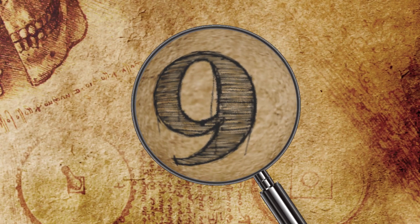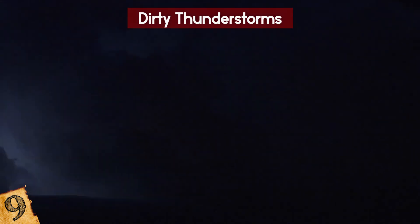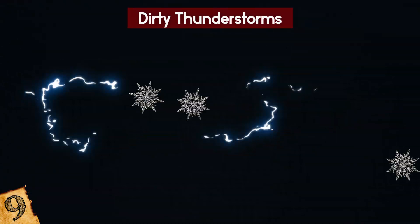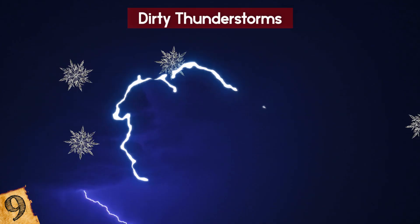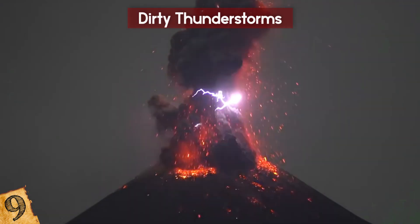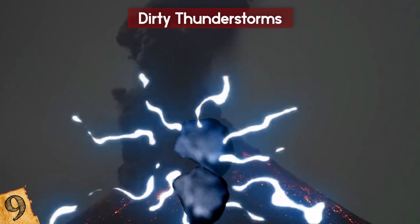Number 9: Dirty Thunderstorms. Thunderstorms can be some of the most powerful displays of nature on the planet, but there's one type that forms in a completely different way that's very rare and far more ominous. Usually, lightning is formed when ice crystals in a storm collide against each other and generate an electrical charge which is released. Dirty thunderstorms happen during volcanic eruptions, where instead of ice crystals colliding, the electricity is generated by colliding ash particles.